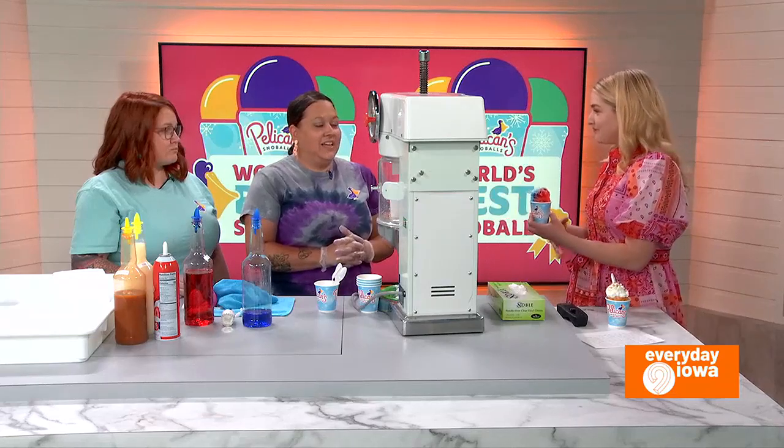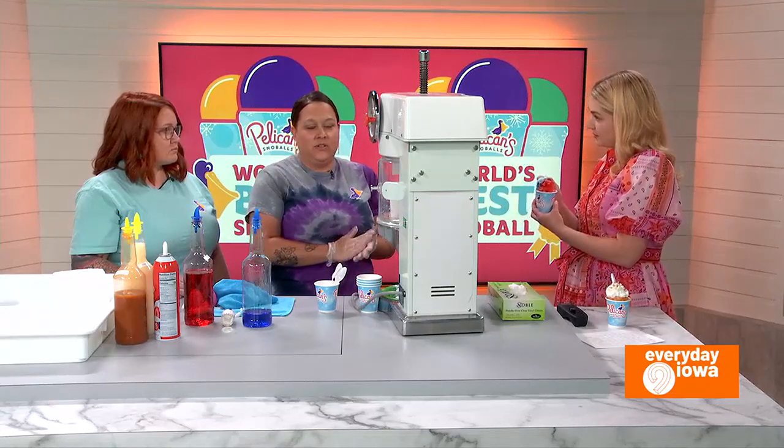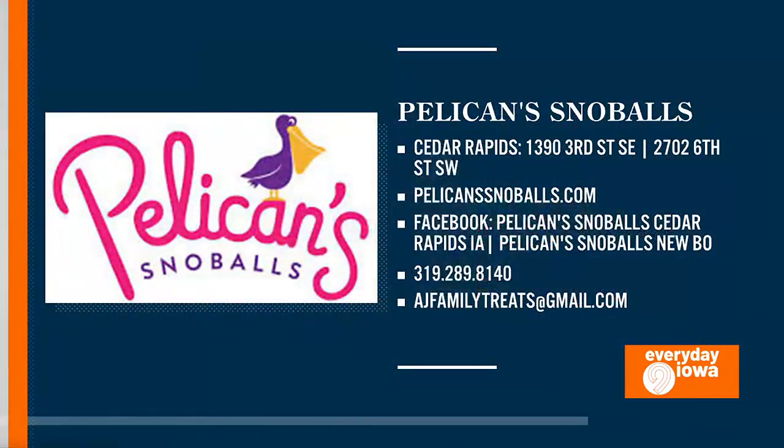Tell us how people can find you. We have a location at 2702 6th Street Southwest, and then we also have the Newbo location, which is 1390 3rd Street Southeast. And what are your hours? We just changed our Newbo hours — Sunday through Friday, 3 p.m. to 9 p.m., and Saturdays noon to 9 p.m. The 6th Street location is Sunday through Friday 2 p.m. to 8 p.m., Saturdays noon to 9. What's your favorite flavor?